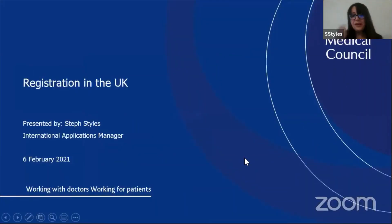As Julia said, I'm the International Applications Manager at the General Medical Council. I work with registration and I'm responsible for registering all overseas doctors.